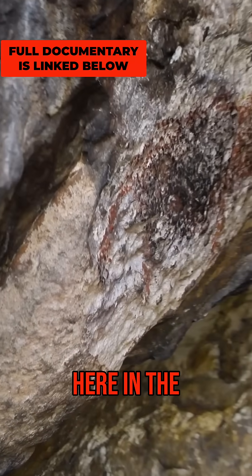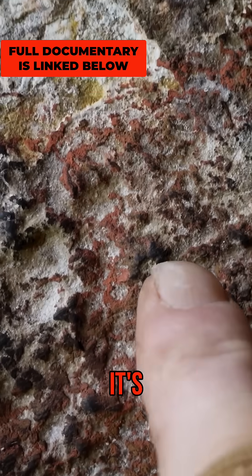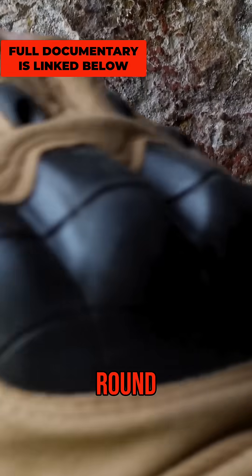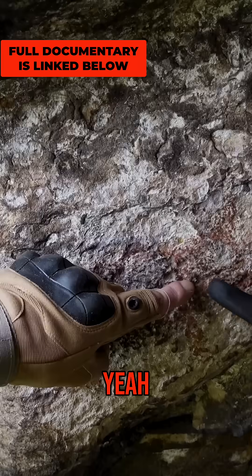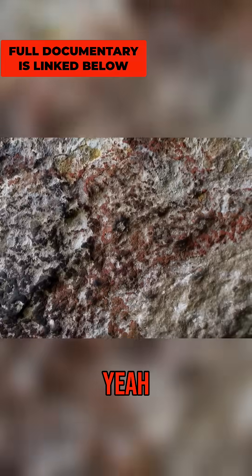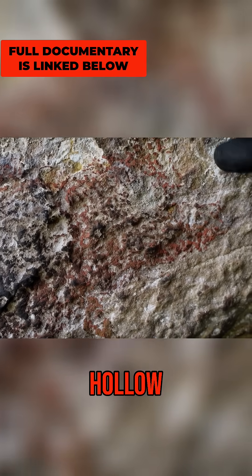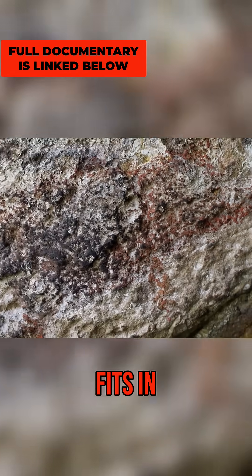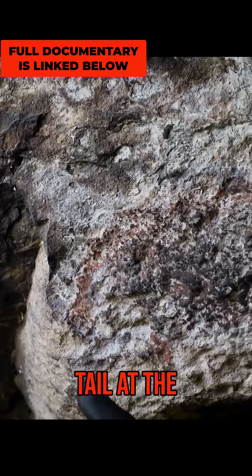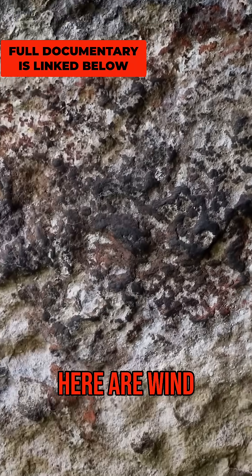This is the pictogram here in the cave — obviously very old. You can see it's been painted. I'm not going to touch it because it might deteriorate. It's a big round body, definitely very rounded. It looks like an eye here, but this hollow in the paint also fits where an eye would be. Then the back going down to the tail at the bottom. It's definitely red ochre and carbon.